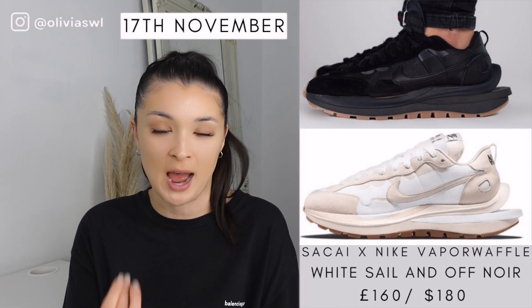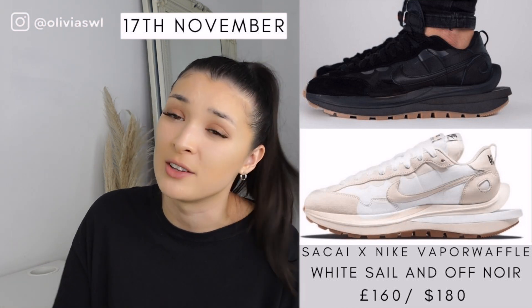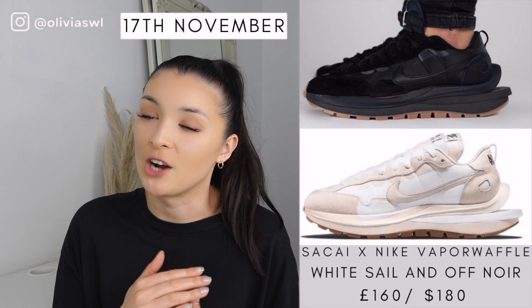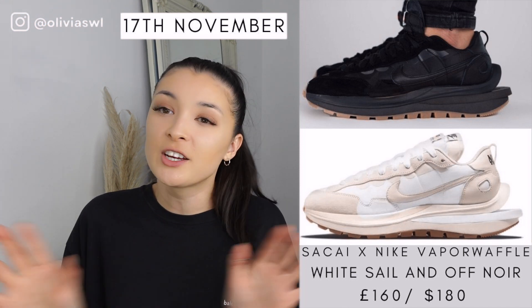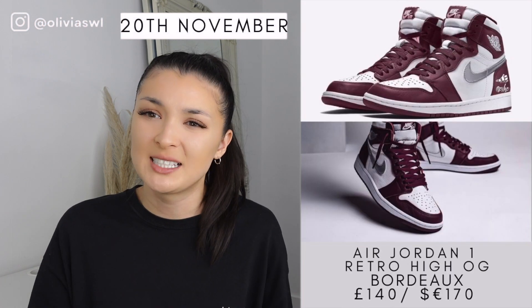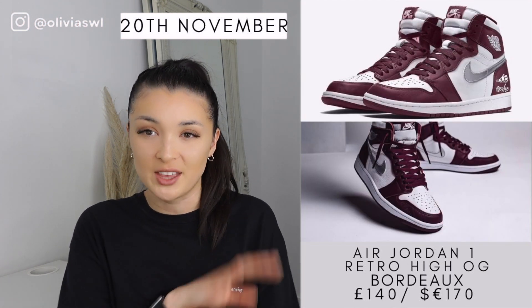Then we've got the Sacais — I feel like everyone has been waiting forever for these. We finally have a date because they kept getting pushed back. We've got the black and white pair — everyone in the world and their mum and their auntie and their uncle wants a pair of these. They will be really hard to get and will definitely drop on SNKRs, but I'm ready. If I could get any of these shoes it would be the Sacais and the Air Force Ones.